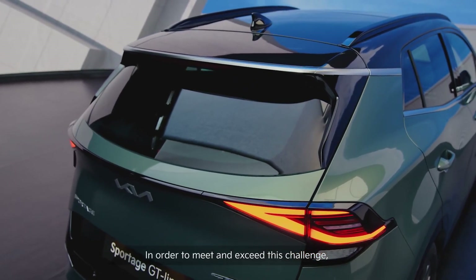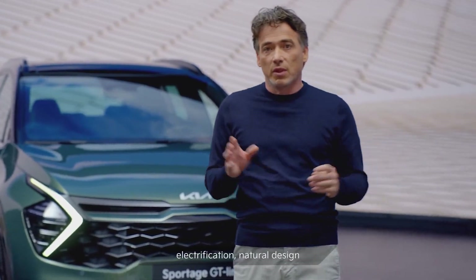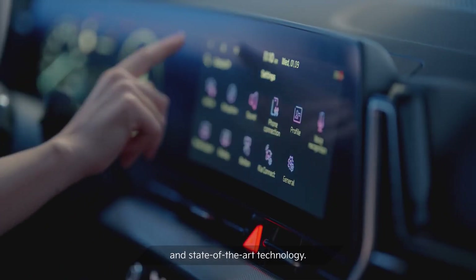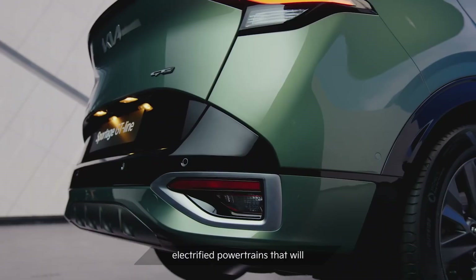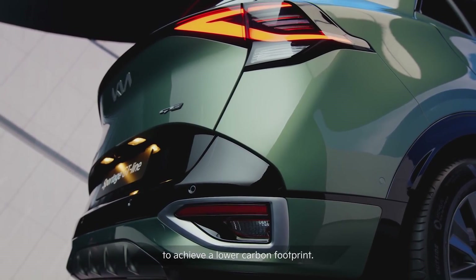In order to meet and exceed this challenge, we focused on three key areas: electrification, natural design, and state-of-the-art technology. The all-new Sportage features a new line-up of efficient, electrified powertrains that will enable our customers to achieve a lower carbon footprint.